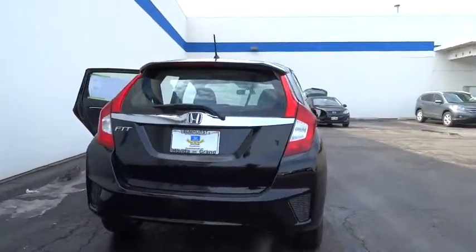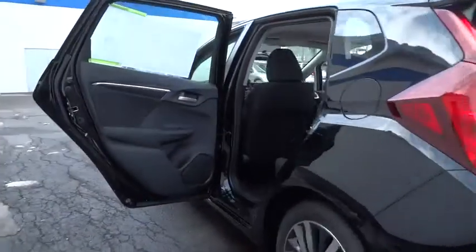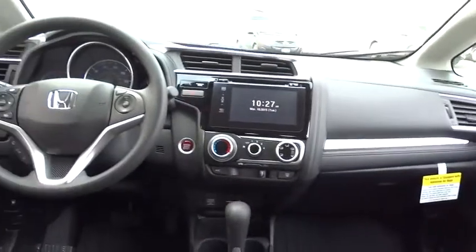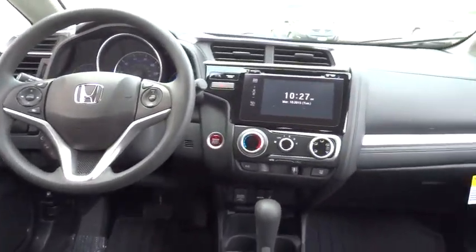Here are some of this vehicle's great options: stability control, traction control, anti-lock braking system, steering wheel audio controls, air conditioning, adjustable steering wheel, power steering, driver airbag, cruise control, keyless entry, floor mats, aluminum wheels, rear defrost.